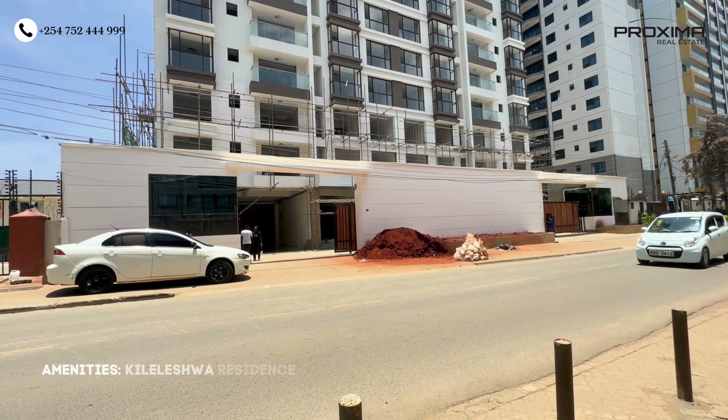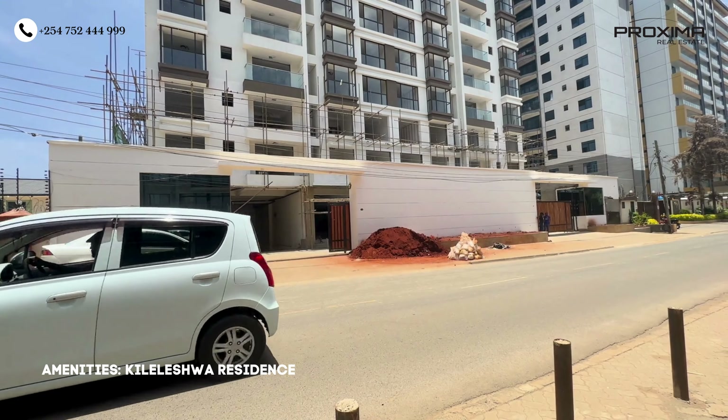At Kileleshwa Residence, from outside there are two gates making it easy to enter and exit. Inside there's a really nice reception area with water fountains to make the project more luxurious, plus a designated reception to control access — non-residents cannot access where the units are. From the gate you go into the basements — there are two basements in this project — and all the amenities are on the ground floor area.